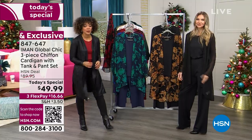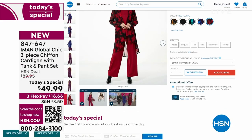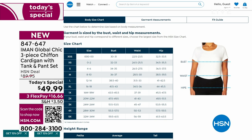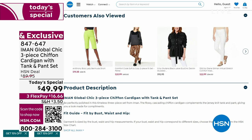847-647 is the item number. Key in that item number on hsn.com to get a look at all the colors, all the sizing, the inseams. If you ever have a question on sizing, we always have sizing charts underneath our garments on hsn.com.